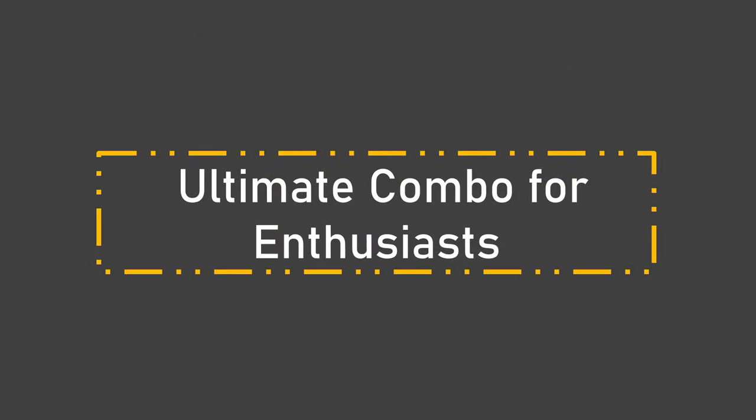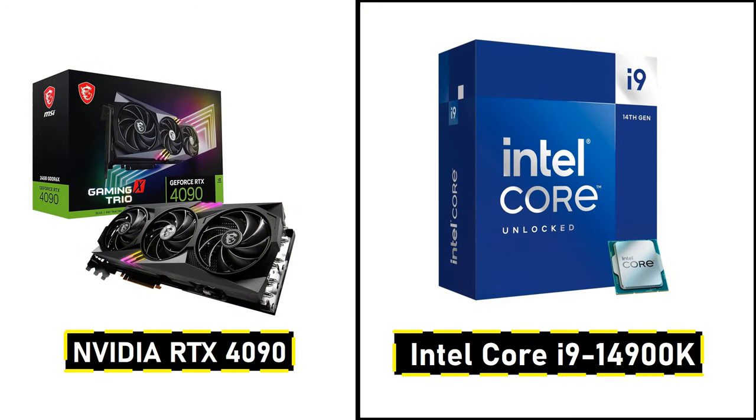Number 5: Ultimate Combo for Enthusiasts. Finally, for the enthusiasts who want the absolute best performance without any compromise, we recommend the NVIDIA RTX 4090 paired with the Intel Core i9-14900K. This is the dream combo for gamers who want to run every game at 4K ultra settings with ray tracing and all the visual bells and whistles. The RTX 4090 is an absolute powerhouse, delivering unmatched graphical fidelity, while the i9-14900K ensures no stutters or slowdowns, even when streaming or running intensive background tasks. If you're building a top-tier gaming rig, this is the ultimate combo for a smooth, jaw-dropping gaming experience.